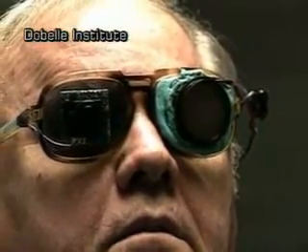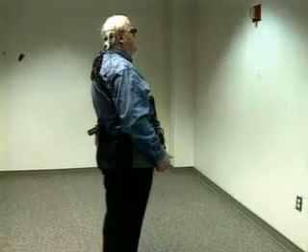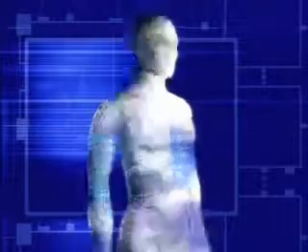This man has been blind for 26 years, but with the help of a brand new device he is able to navigate a room and even judge his distance from a wall. 'Right now I should be about five feet.' This is the first device that has actually provided useful information for a blind patient.